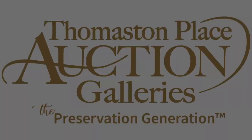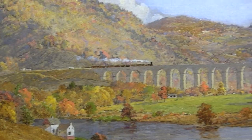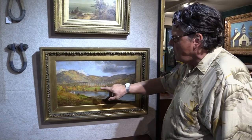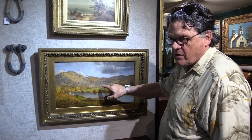I've been doing this for 50 years and one of the best Cropsey's we've ever had to sell is this fabulous painting I found on a house call in Camden, Maine. It depicts a train going over the famous Starrucca Viaduct, which is the oldest existing stone bridge in America.